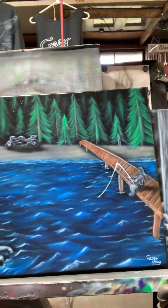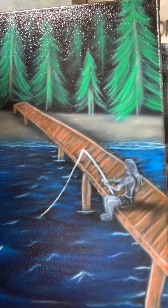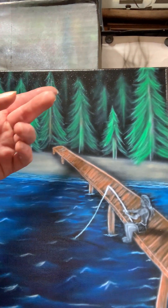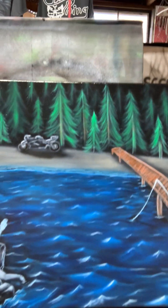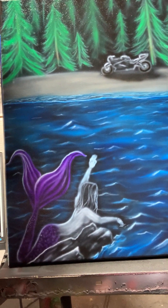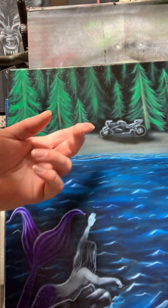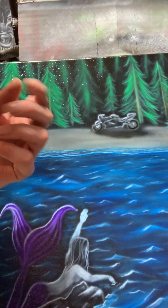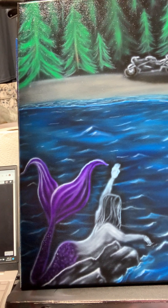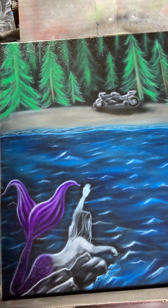She specifically asked for a shadowed girl on the pier fishing. She specifically — even her sketch — has these kinds of trees in the background, and a mermaid sitting on a rock out of the water, like she's reaching for her motorcycle. She gave me pictures of the motorcycle but I couldn't get real exact on it because it's in the background. A lot of blue water and a purple mermaid — these are all things she asked for, a beach. Those are all specifics that she asked for, so she got it.